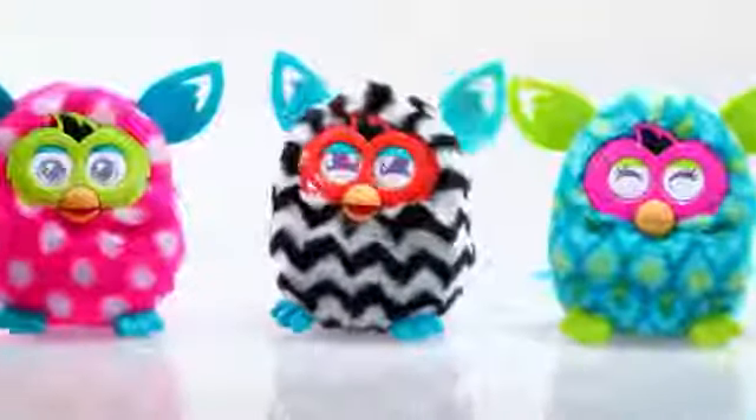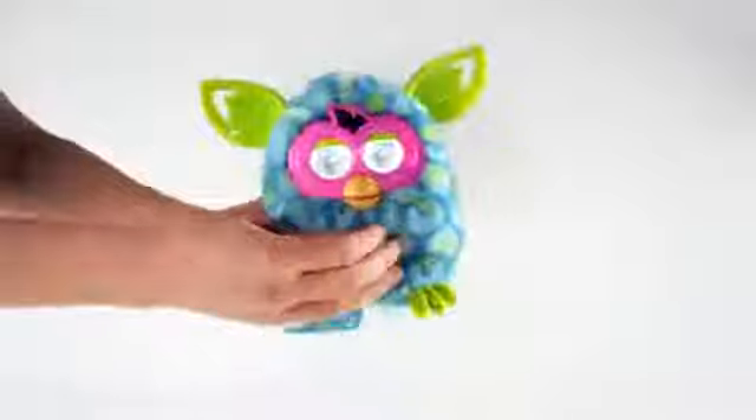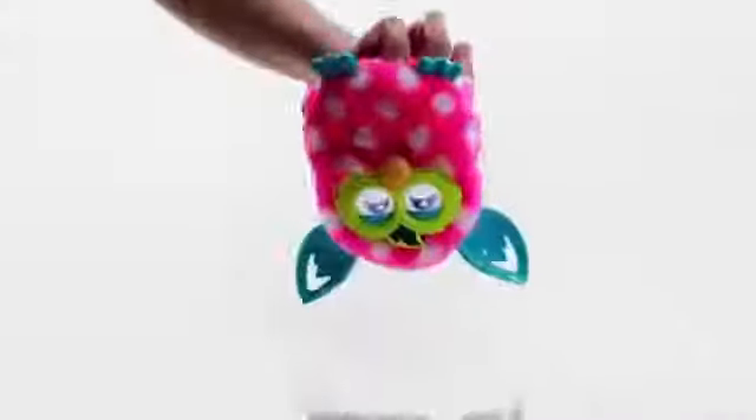Shape your Furby Boom's personality by the way you play. You'll never know how it will behave when you tickle it, pet it, tilt it, pull its tail, turn it upside down, or shake it.